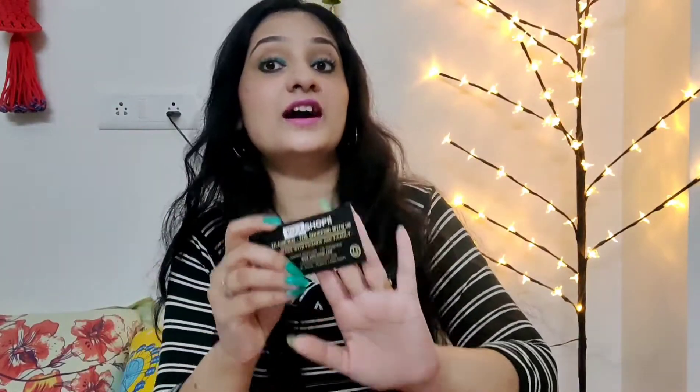I also have a thank you card which has all the order details, a phone number, and a WhatsApp number. I will give the link of the website in the description box. You can also contact them through their Instagram store and message them to place your order.